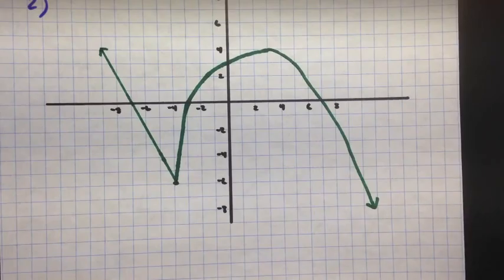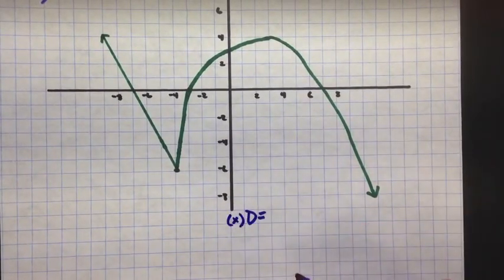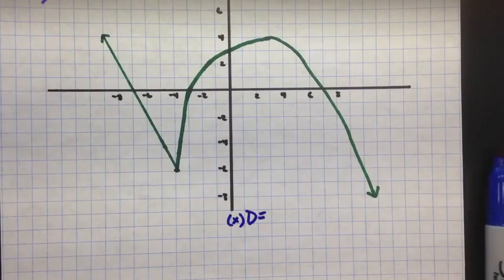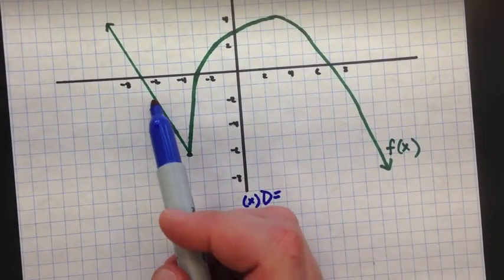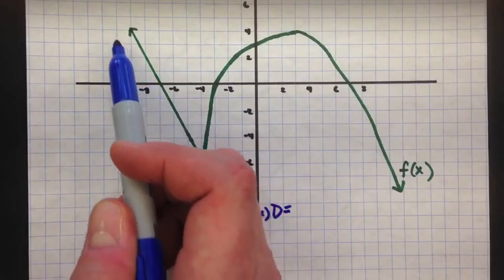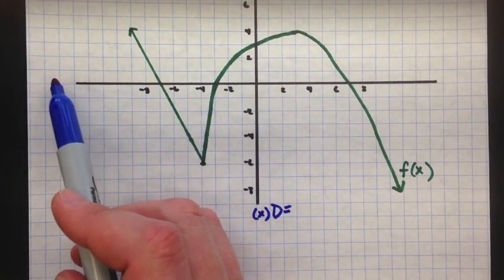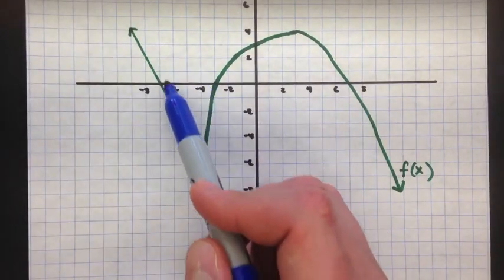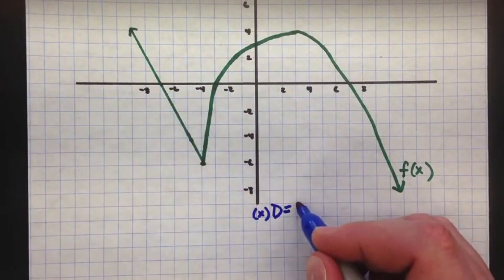So let's start with domain. We'll write down domain D equals. Domain — those are your x values, from the left to the right. So imagine going to the left here. You'll notice that the green part of the function — we'll call this f of x — has an arrow. So what that means is we are going to continue to go. As you move left, your function is going to keep going, and it's never going to stop. So how far left do we actually go? We never stop moving to the left. So for the domain, we go all the way to the left — that's from negative infinity.